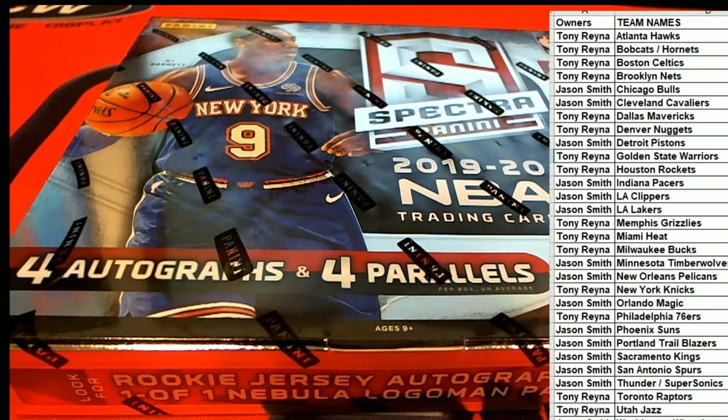Let's alphabetize — yep, that's good. Let's see: Jason got the Pelicans, Tony got the Grizzlies — that's interesting. All right, good luck guys, here we go.